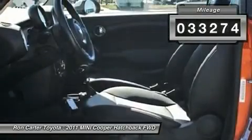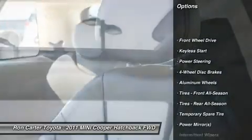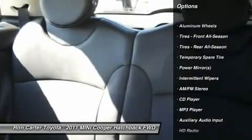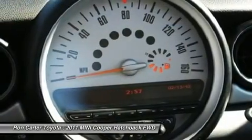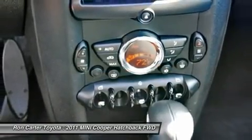Here are some of this vehicle's great options: traction control, steering wheel audio controls, anti-lock braking system, stability control, air conditioning, adjustable steering wheel, power steering, keyless entry, four-wheel disc brakes, aluminum wheels.